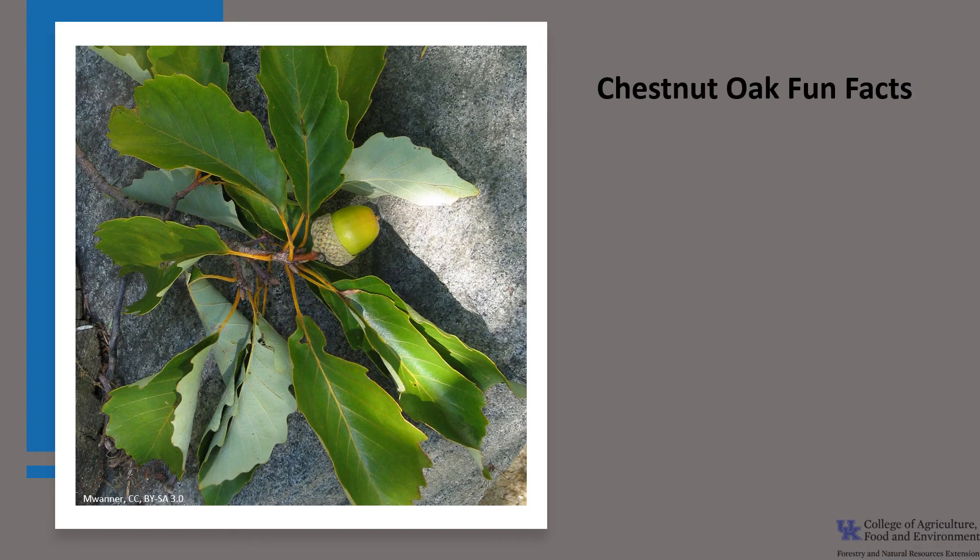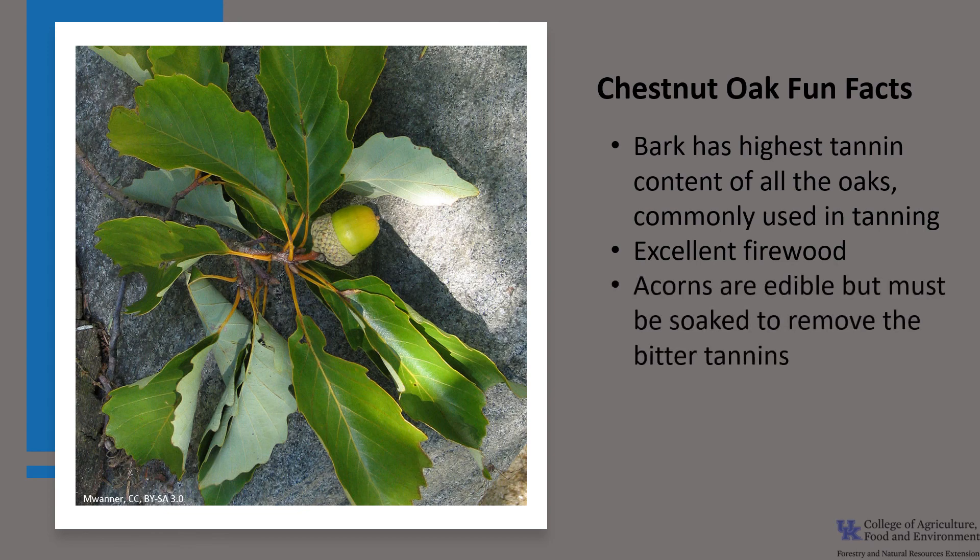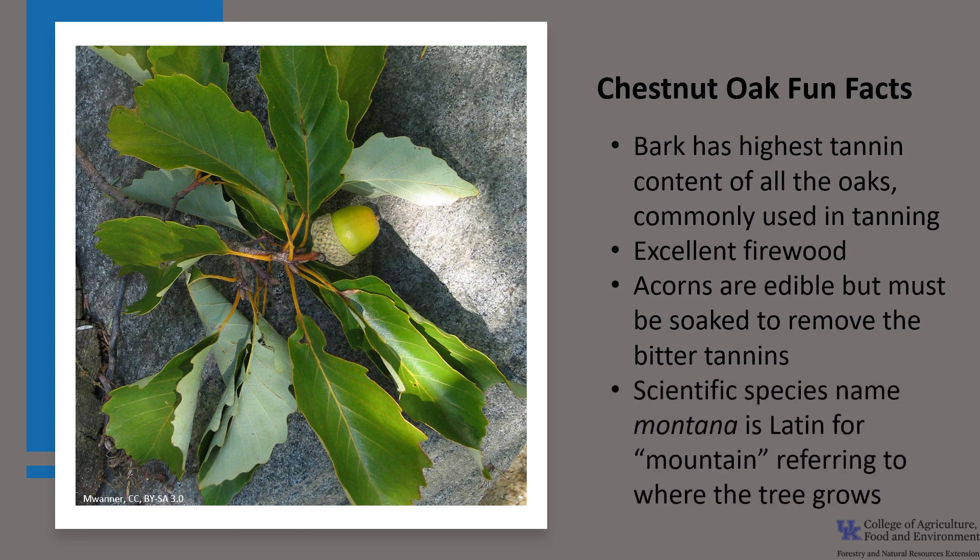Now for a few fun facts about chestnut oak. Chestnut oak bark has the highest tanning content of all the oaks and was commonly used in the tanning process prior to the 20th century — thus one of its common names, tanbark oak. The wood makes excellent firewood due to its high fuel value. The acorns are edible but must be soaked to remove the bitter tannins prior to eating. They were an important staple in the Native American diet. The tree's scientific species name, montana, is Latin for mountain, referring to where the tree grows.